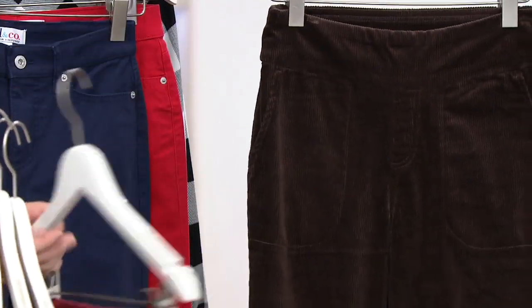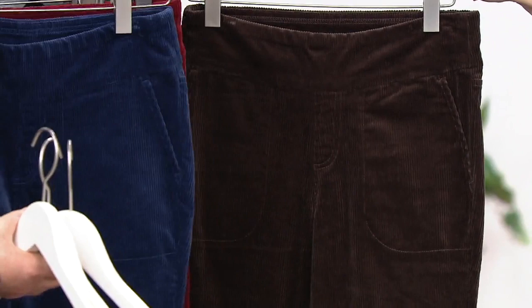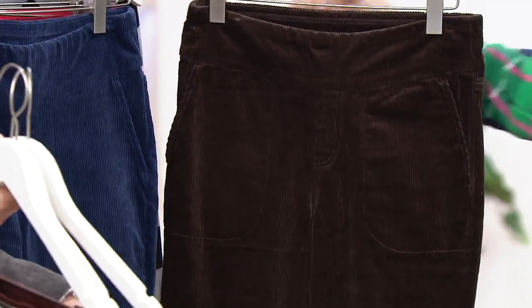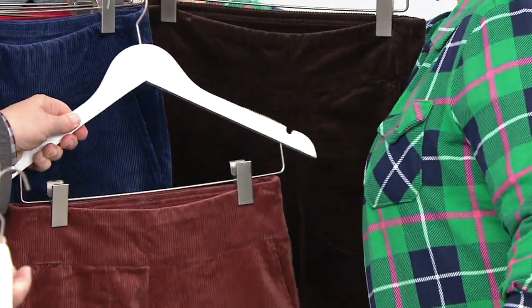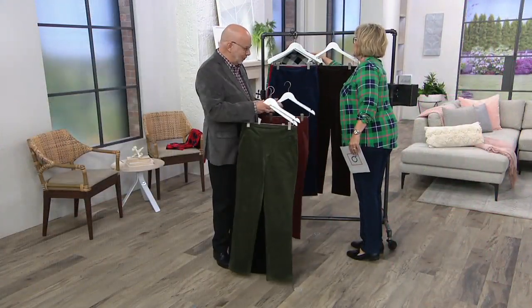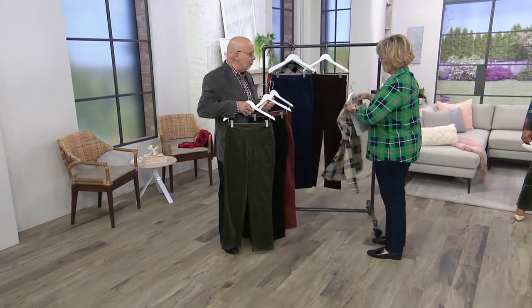Chocolate brown, dark chocolate cords. Between the dark chocolate cords and this cinnamon color — I mean, I think you need more than one pair. And the black and the olive and the navy. These are so good.